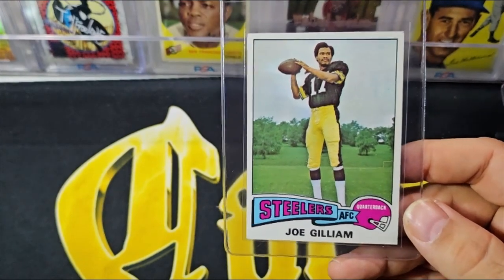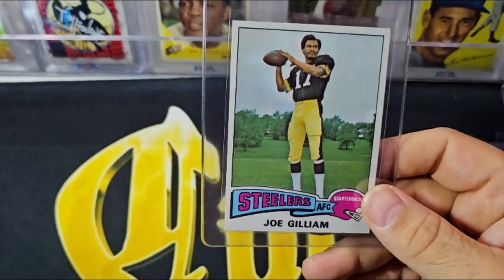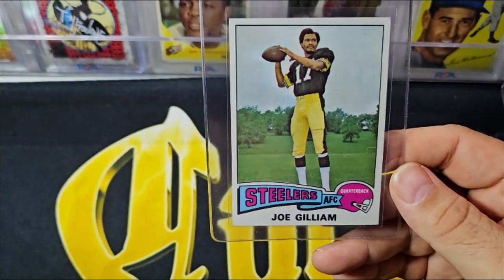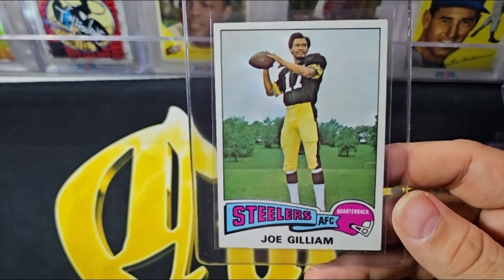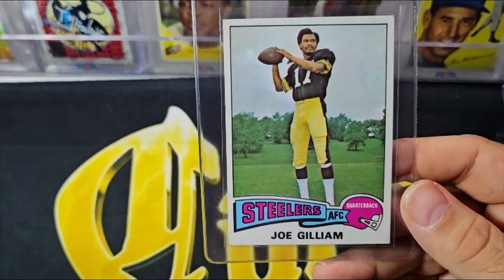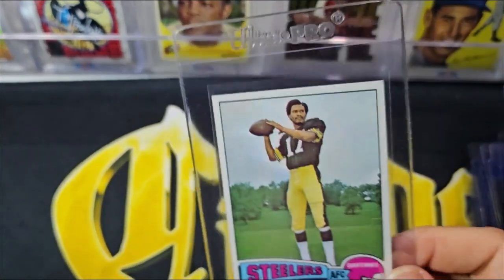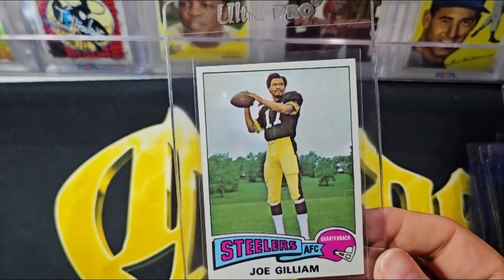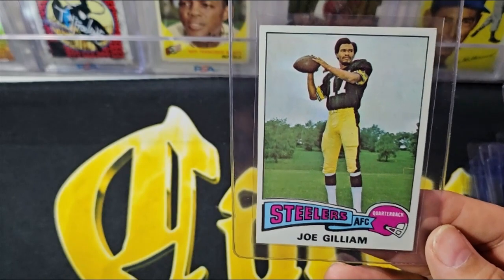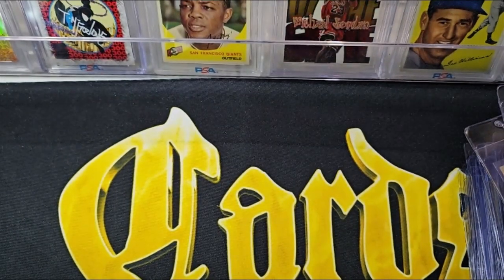Joe Gilliam — this is a guy who was probably one of the earliest African American quarterbacks. He unfortunately had a substance abuse problem that hurt his career, but he definitely had a few bright spots and started a lot of games — '74, '75, something like that. This is his rookie card. I just thought it was kind of cool that it was in the collection. Kind of a sad story.